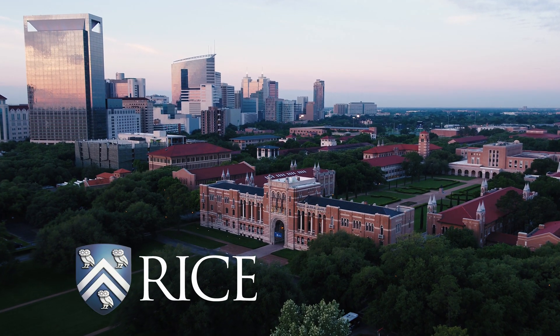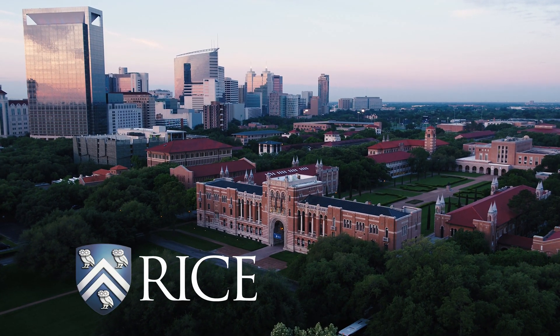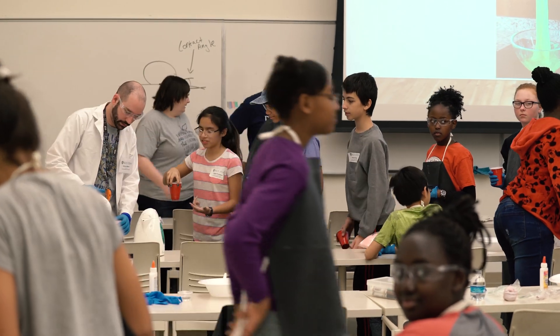Rice is just so well-known for its work in nanotechnology. So when I was asked to come down to Rice University, it was such a cool honor. I jumped at the chance.